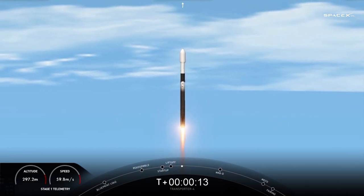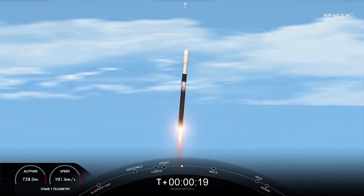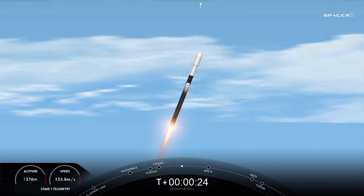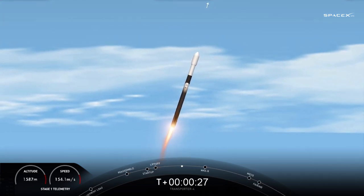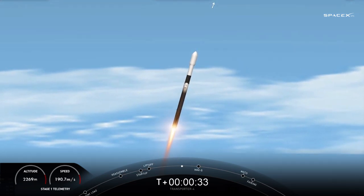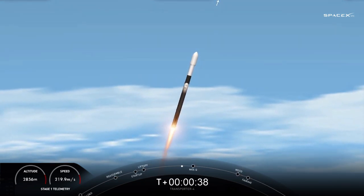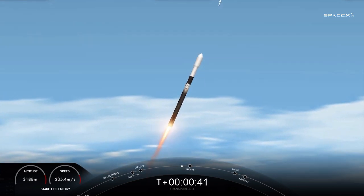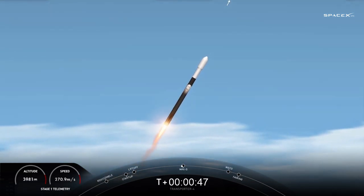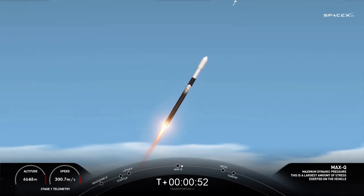Pitching downrange. Stage one chamber pressure is nominal. We're at T plus 40 seconds. Awesome views from Falcon 9 punching through the clouds. Falcon 9 has cleared the tower, and we're currently powering through Max Q. There's Max Q. Everything is looking good with stage one trajectory.